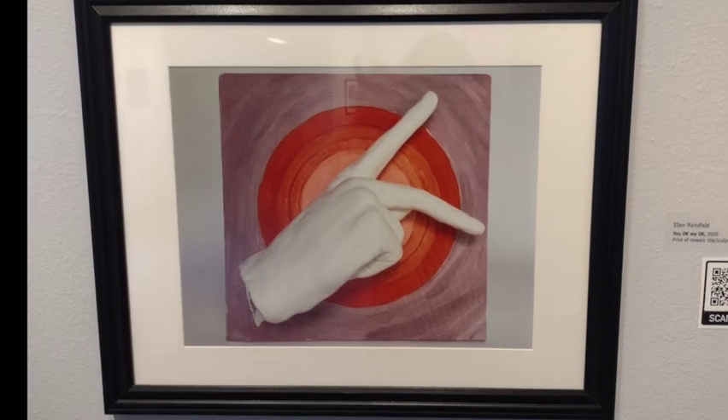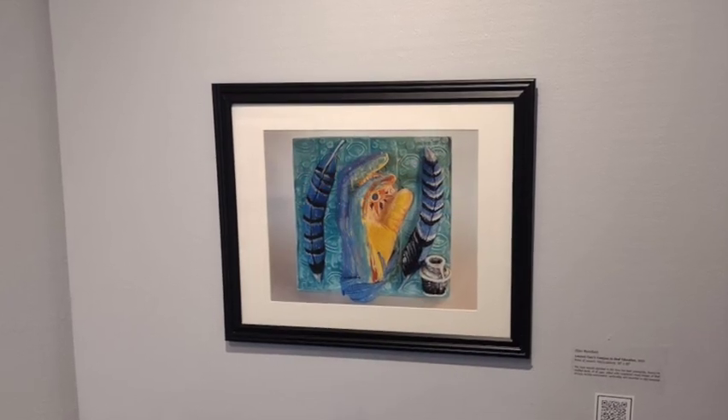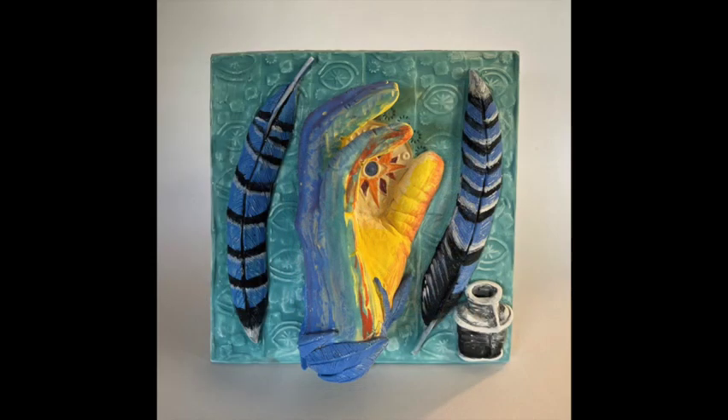In UOK/MeOK, the tile background is lavender with a large circle with concentric rings. The rings are dark orange becoming lighter towards the center. A white hand is placed diagonally over the orange circles. The first finger points up, the middle finger points forward, and the remaining fingers are bent. In Lauren Clark's Compass to Deaf Education, the tile background is pale blue with ovals that have a starburst inside. In front is a hand with the fingers pointing upward; the fingers are gently curved and the thumb is straight. The back of the hand and fingers are blue while the thumb is yellow. Between the fingers and the thumb is a starburst with orange, purple, and blue rays. On either side of the hand are long feathers with blue, black, and gray stripes. Below the right feather is a bottle of ink. Solid blue feathers encircle the wrist.